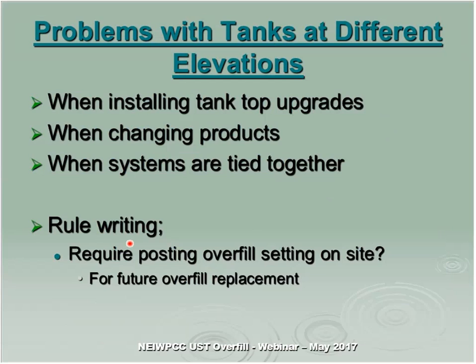When doing rule writing, you may want to require posting the overfill device setting on-site, because in the future overfill devices will be replaced due to failure or new regulations. We had a lot of problems when contractors came in for vapor recovery and two-inch testing, replacing all drop tubes throughout the state. Contractors would say 'it only has to be 11 inches deep, why is it down two feet?' — and just slap one in at 11 inches. FYI, think about that when writing your rules and regulations.